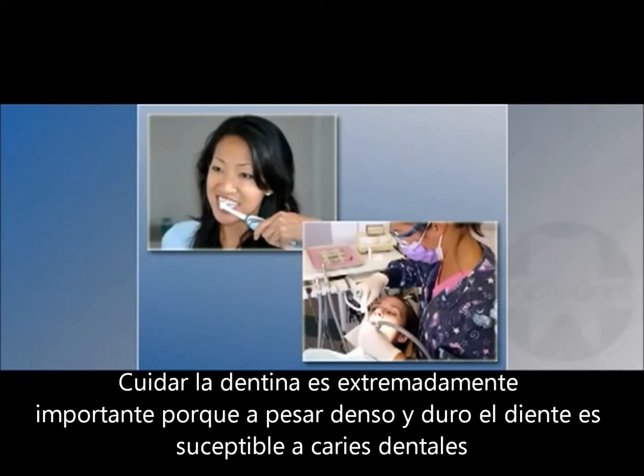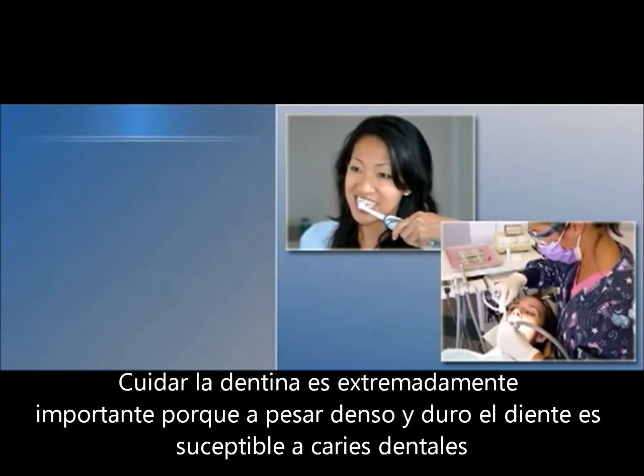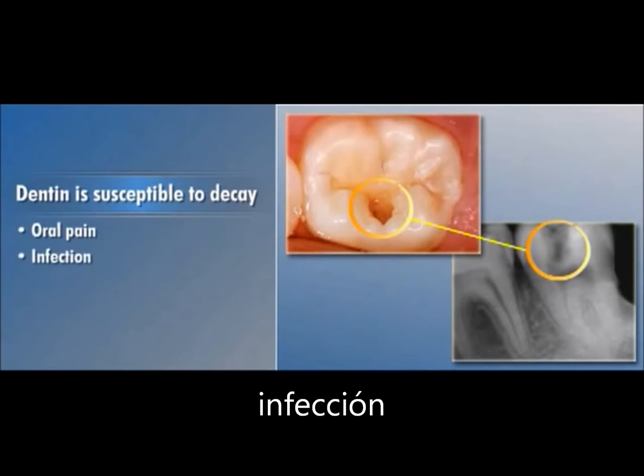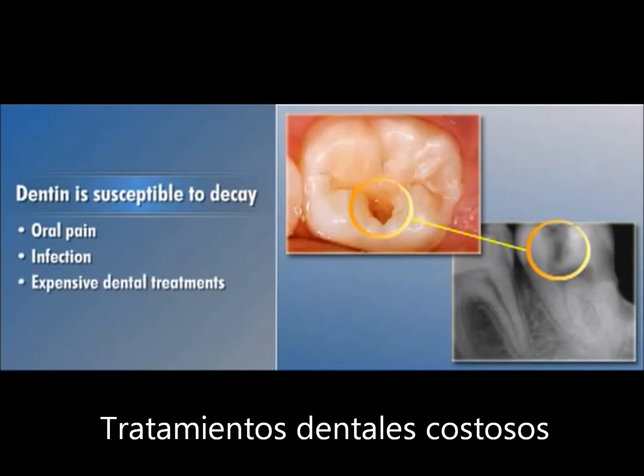Taking care of dentin is extremely important because, although it is dense and hard, it is susceptible to decay which can lead to oral pain, infection, and expensive dental treatments.